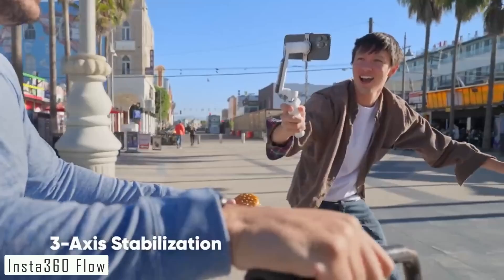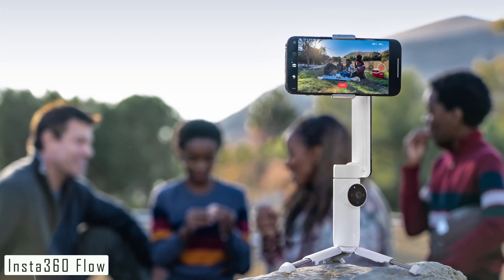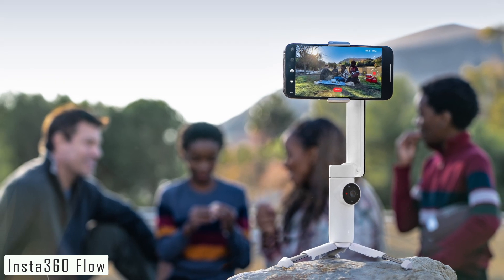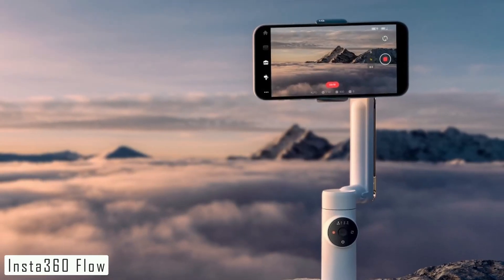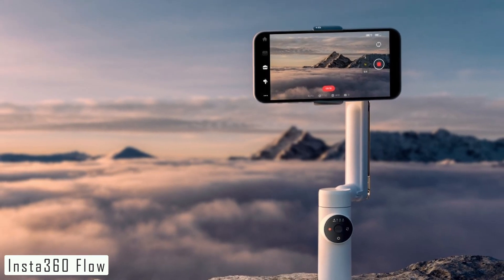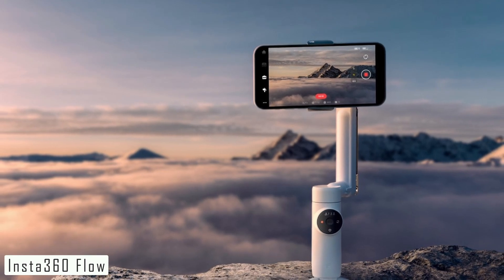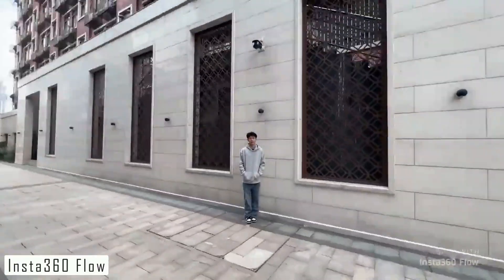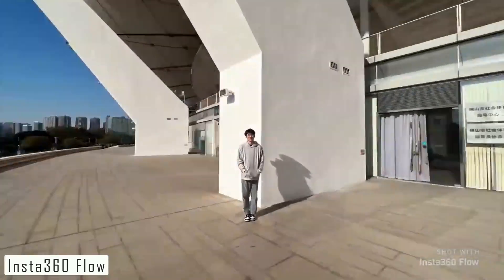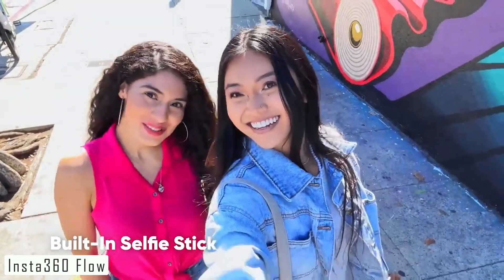How does the Flow work its magic? It utilizes cutting-edge algorithms and a powerful gyroscopic sensor to provide ultra-smooth and stable footage, even in the most challenging conditions — your videos will look professional no matter where you are or what you're doing. Its Flow State Stabilization technology ensures buttery smooth footage. It's also compatible with various action cameras, providing flexibility for creators who use different devices.